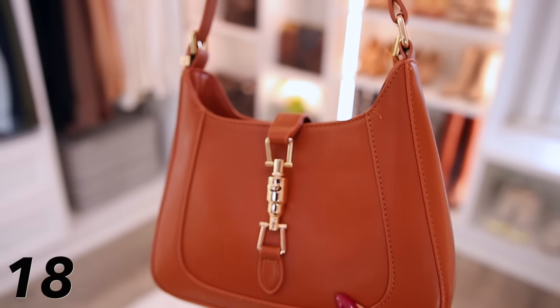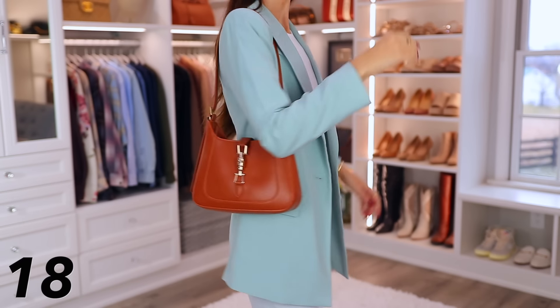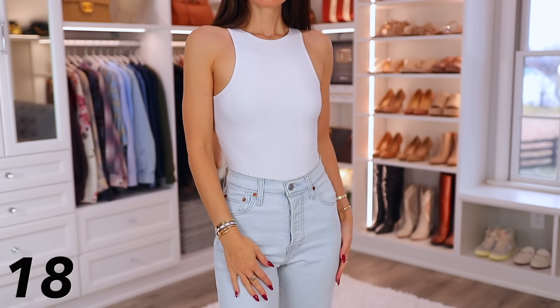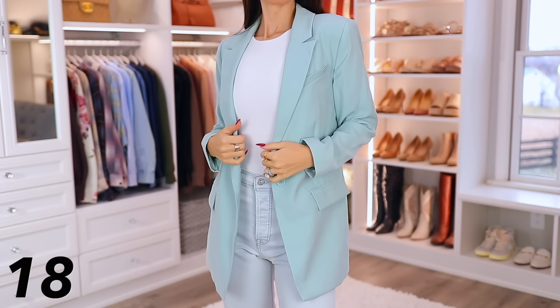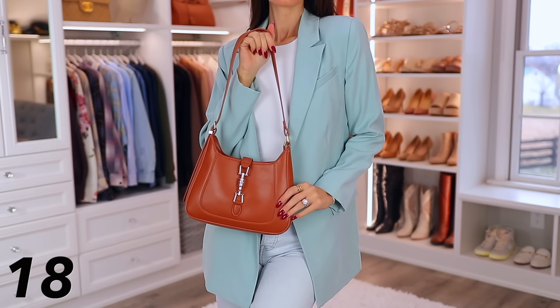Now back to bags — this one is very Gucci inspired, similar to their Jackie bag, which is classic. I got it in camel, which looks a bit orange on screen but in real life is a true nice camel-brown color. Here I'm modeling it with a blazer and I love the color combination. And back to the Pumi bodysuits — they're amazing on their own but also great as wardrobe staples and layering pieces under a blazer. The bag comes in black, brown, and other shades.